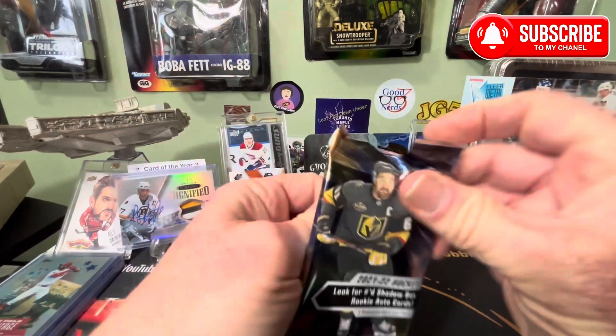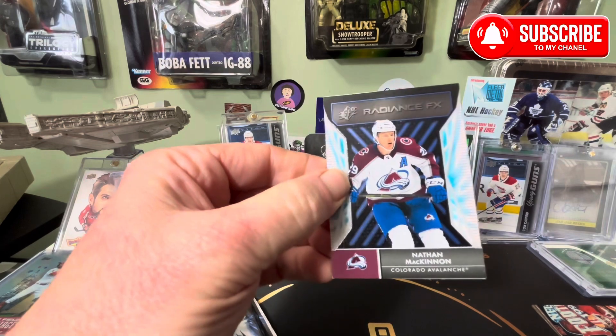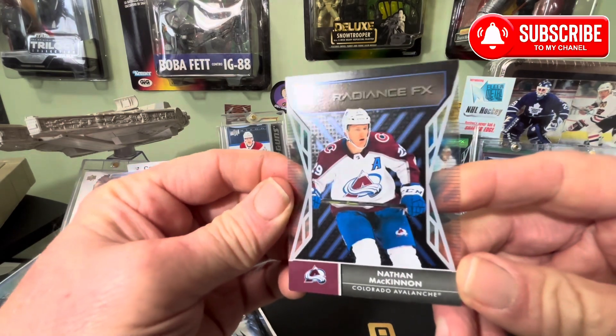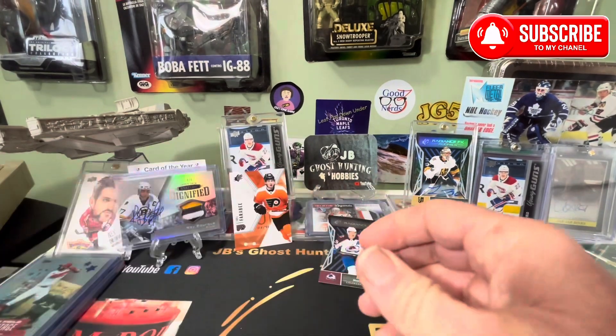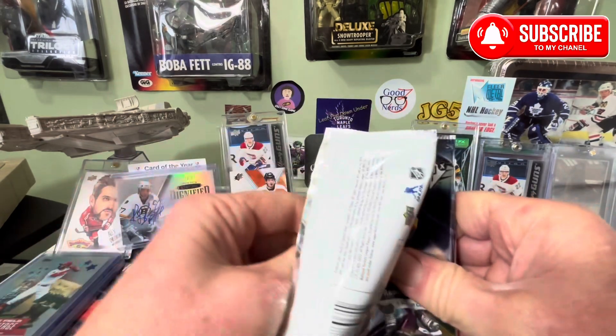Maybe we can throw in a Caulfield just for the hell of it. Radiance — Nathan McKinnon. That's all right. And let's see what the last card is. Yeah, Radiance SPX Rookie is really spectacular.